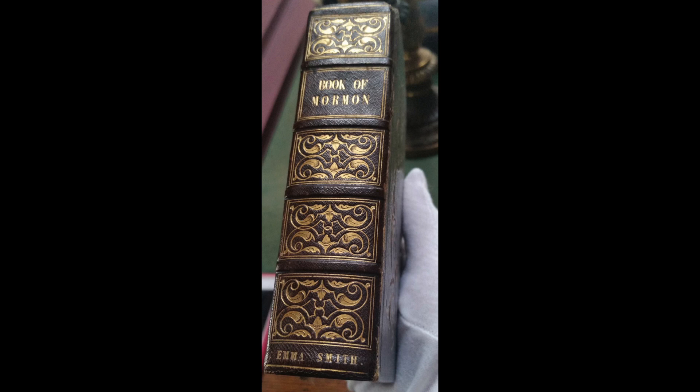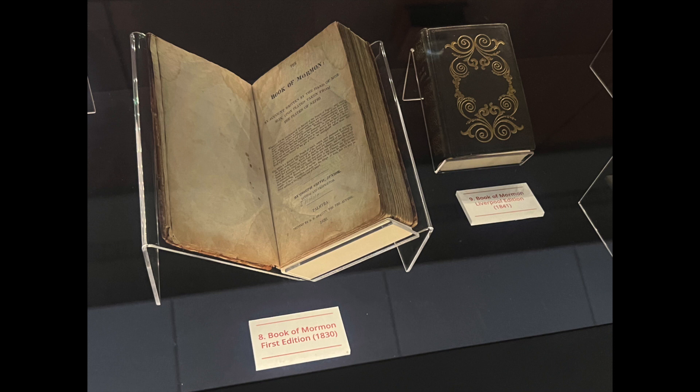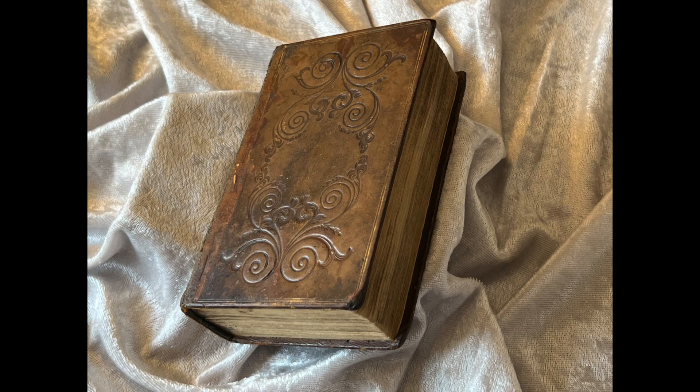For example, Emma Smith had one of these decorated copies, which is now held in a presidential library, and Hyrum Smith's Carthage Jail copy was also in this design. We'll probably do individual reviews of these copies at a later time, but all in all there were a number of various covers for this 1841 printing.